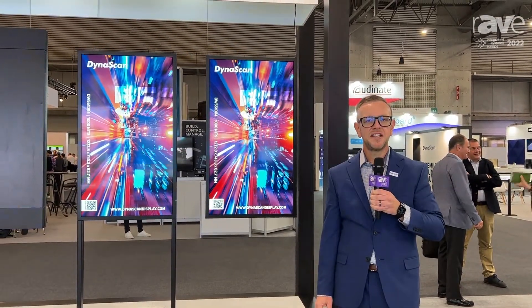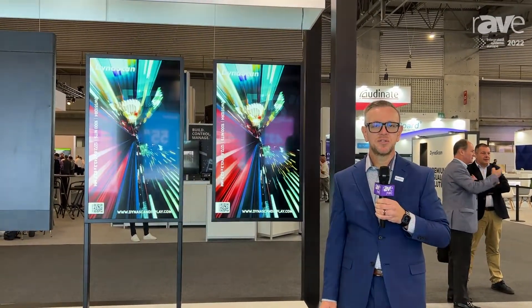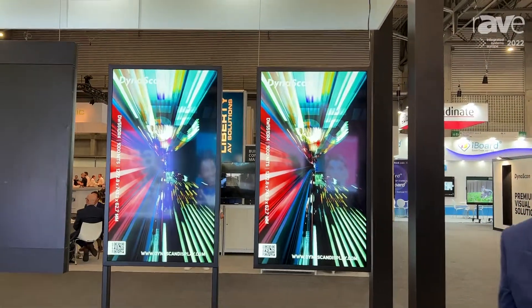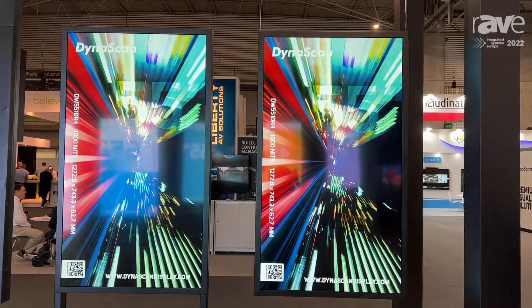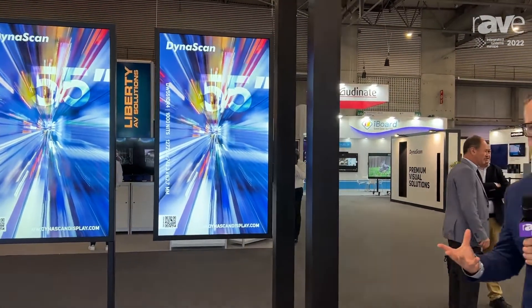Hi, I'm Scott with DynaScan here at ISE 2022, and I'd like to introduce you to our new DW series. These are our window-facing display series that we are excited to show you. These are intended to be put in retail windows and storefronts.